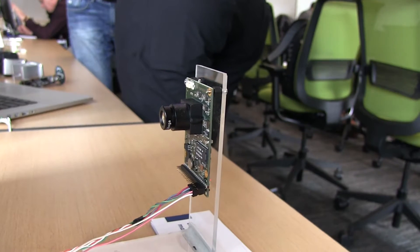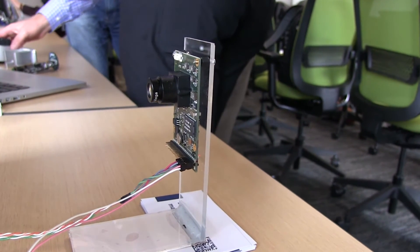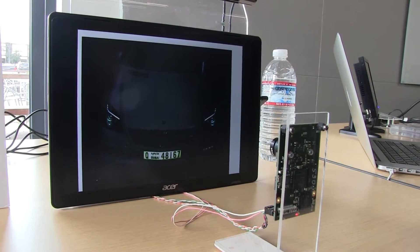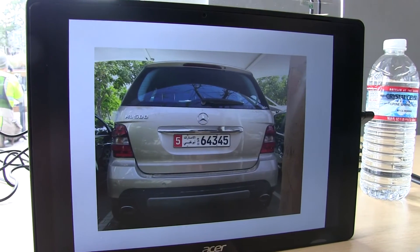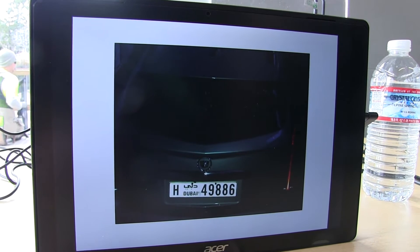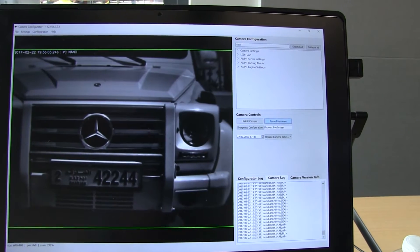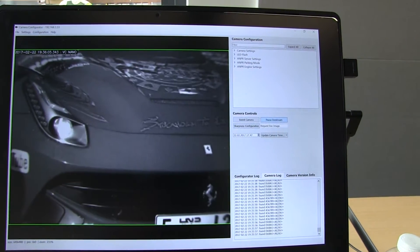The camera is picking up the license plates and then running the computational neural network inside, and then just sending out the results so we can see how the license plates are read and what the results are.